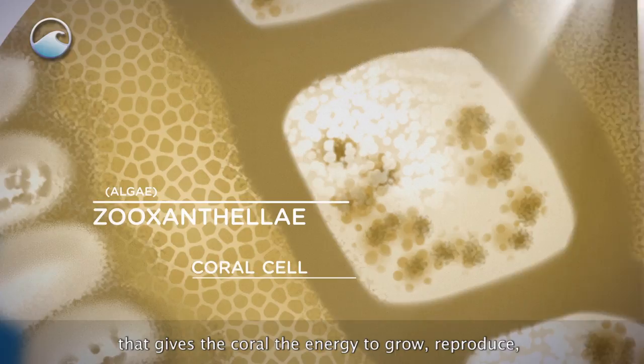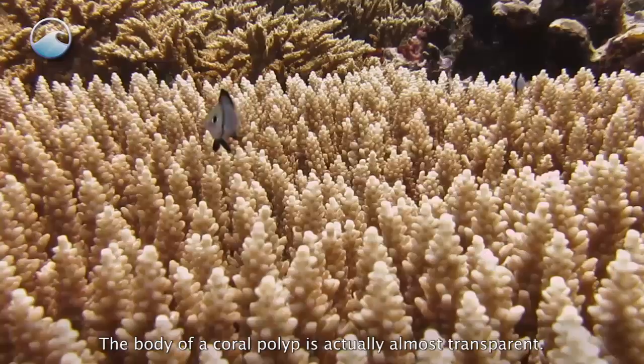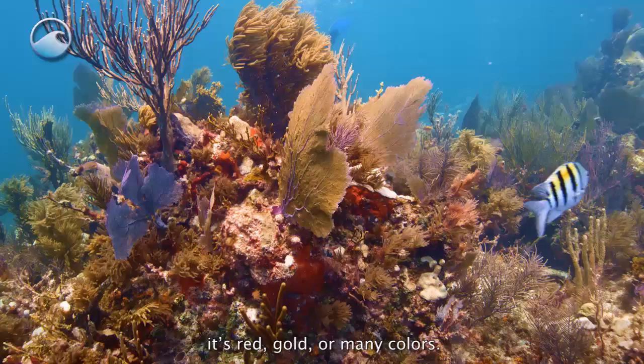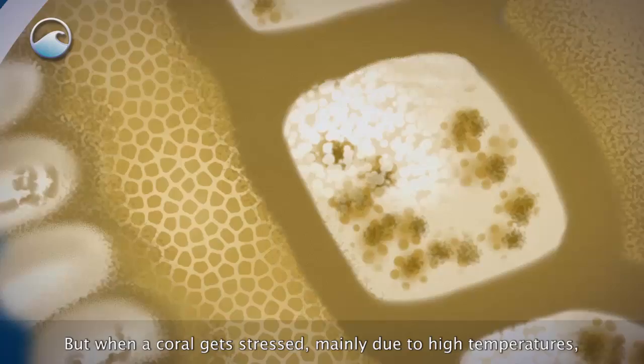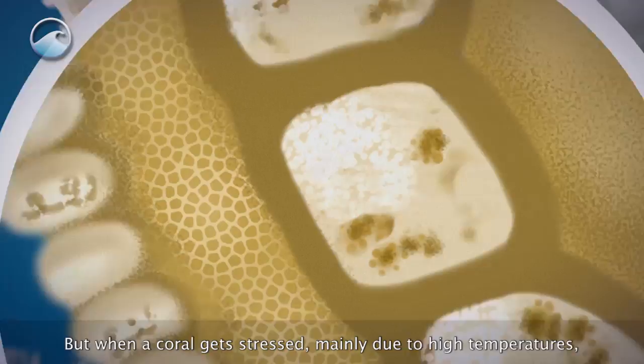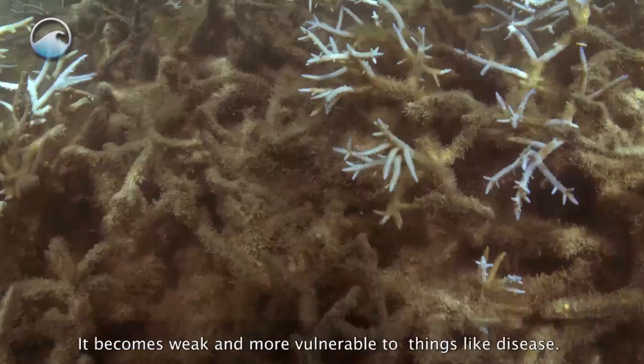Zooxanthellae also give corals their beautiful colors. The body of a coral polyp is actually almost transparent. When a coral has a healthy amount of zooxanthellae, it's red, gold, or many colors. But when a coral gets stressed, mainly due to high temperatures, the coral expels the algae. Without the algae, the coral bleaches — it loses its color, and more importantly, its main source of food. It becomes weak and more vulnerable to things like disease.